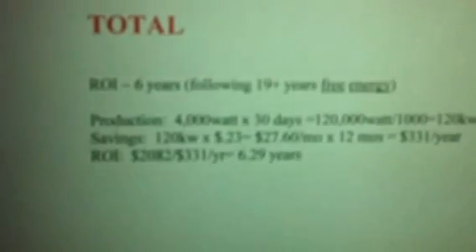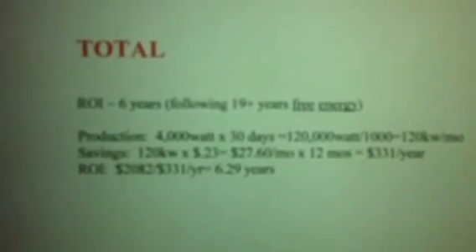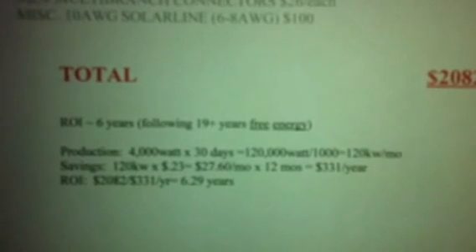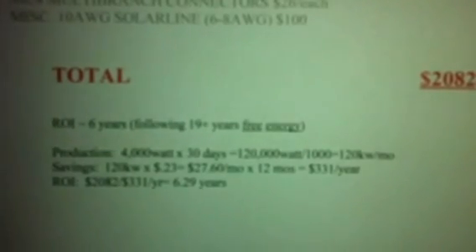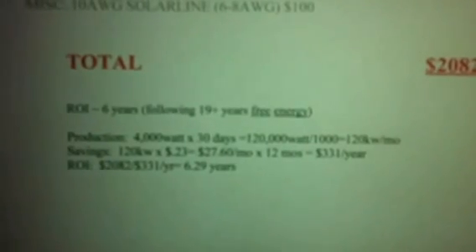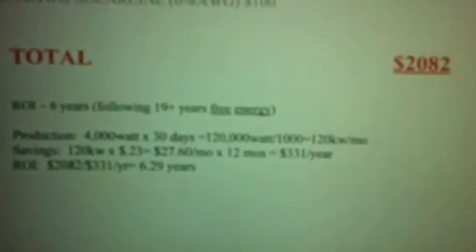That totals $2,082 for everything. Now let's look at the return on investment. My ROI is six years, meaning my next 19-plus years is free energy. I'm assuming 25 years on the life of the panels. My production is 4,000 watts a day times 30 days equals 120,000 watts, divided by 1,000 gives 120 kilowatts a month. My savings is 120 kilowatts times 23 cents, which is $27.60 a month, times 12 months equals $331 a year. Dividing $2,082 by $331 gives 6.29 years as my return on investment.